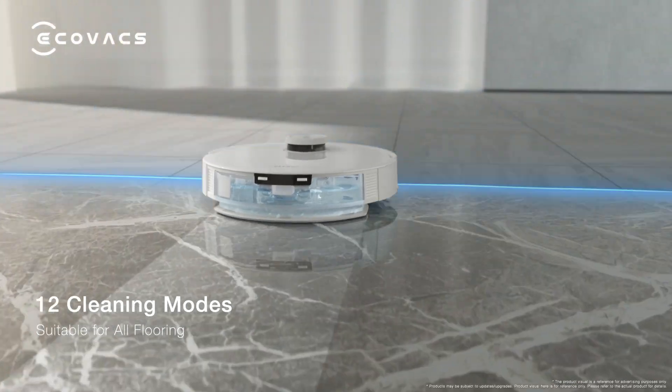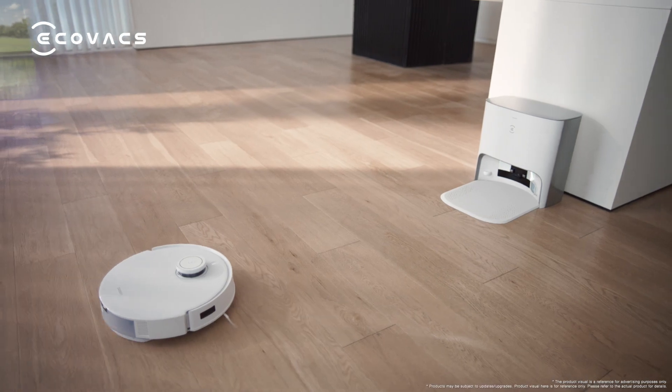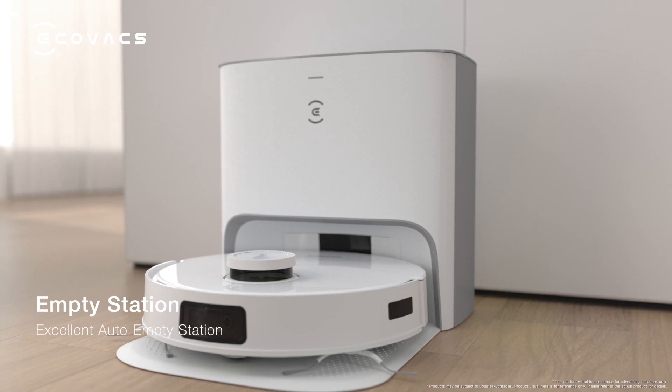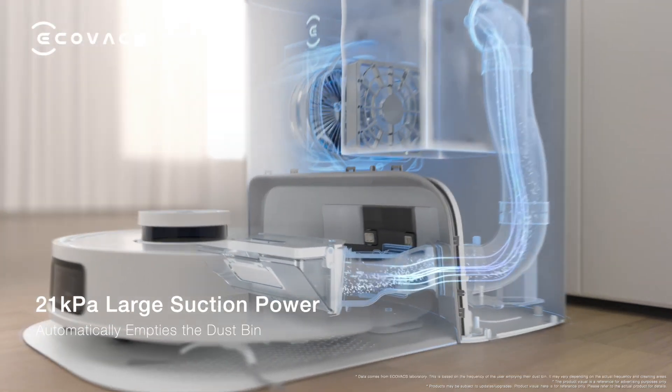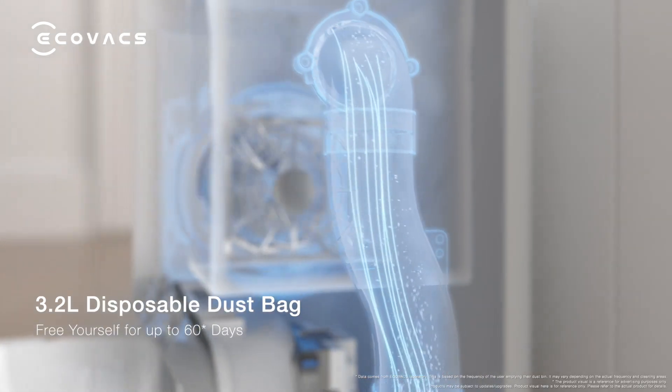Easily cleans different floors. OK, Eco — return to the station. OK, no problem. And this is the excellent auto-empty station. Intensive suction power helps automatically empty the dustbin, freeing yourself for up to 60 days.